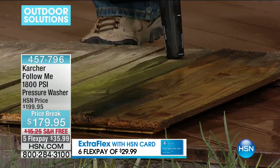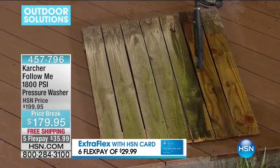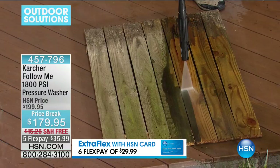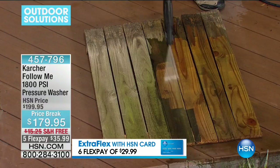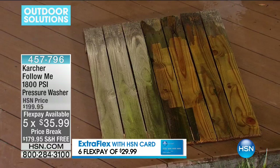Look how quickly that's happened — I said to the boys, give me a little bit more fence because it doesn't take long. You're going to find you do that one job — clean the pavers, clean around the pool area — you get done so quickly you start looking for other things to do. This is $179.95. The FlexPay is $35.99. I also want to remind you that it's customer appreciation month — we're doing six FlexPays if you have your HSN card, so that comes down to $29.99. The HSN card has no annual fee and all sorts of benefits, including right now this month an additional FlexPay on every single item.